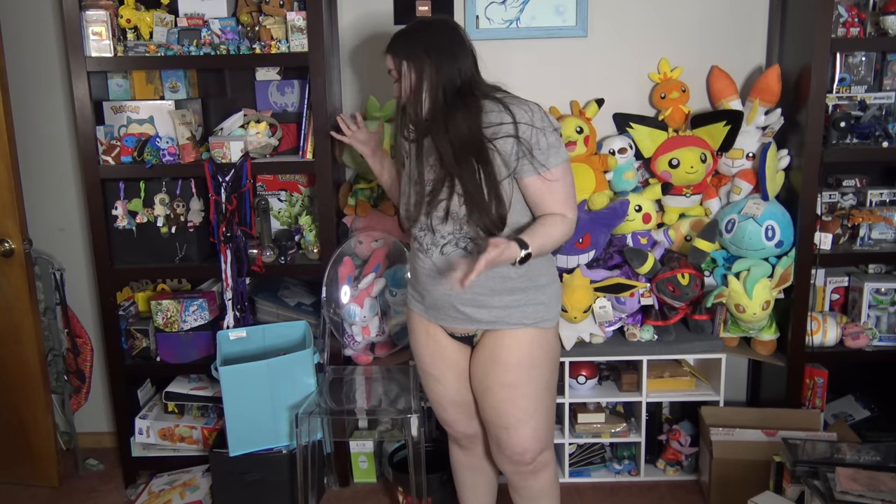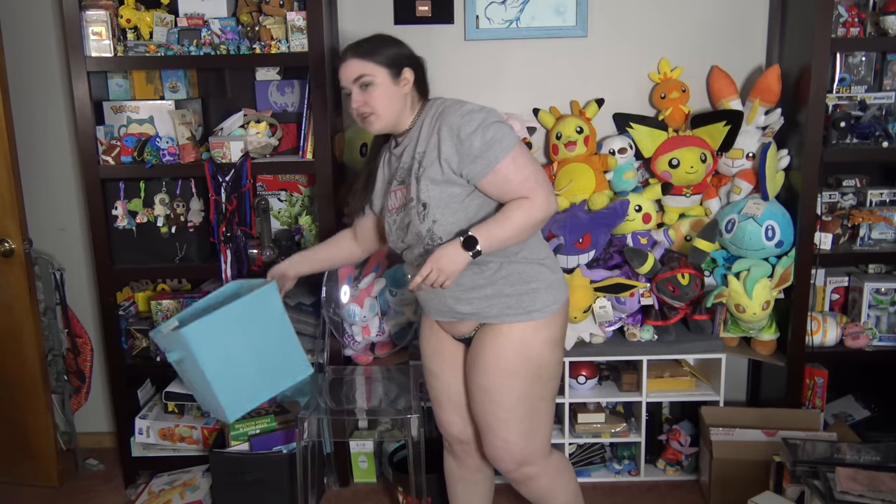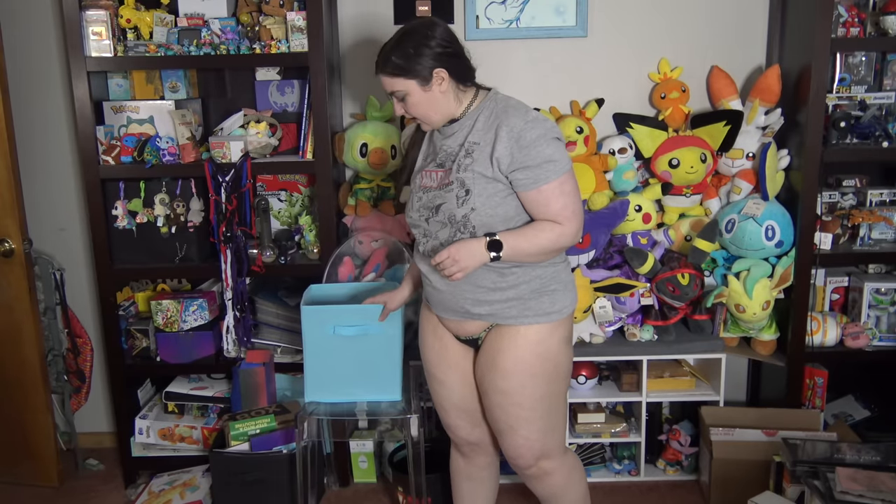Hi y'all, it's time for some odd part of my panty collection! I don't know what number this is, but here we go — I'm just gonna be randomly picking out of my panty bin.